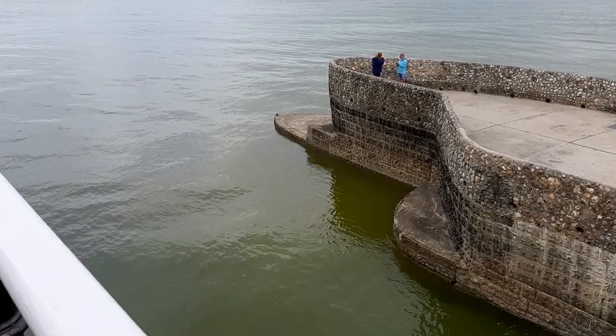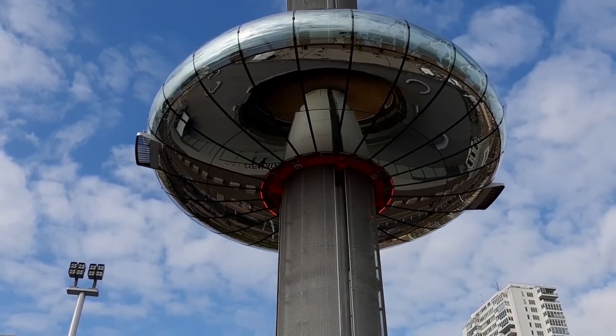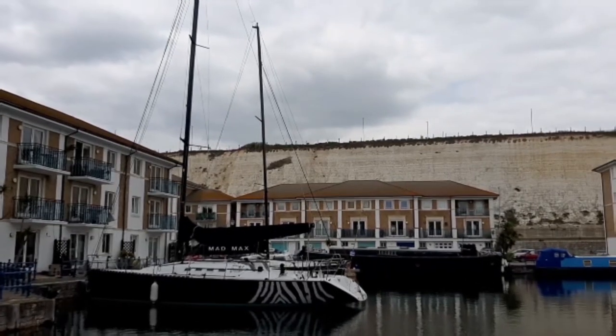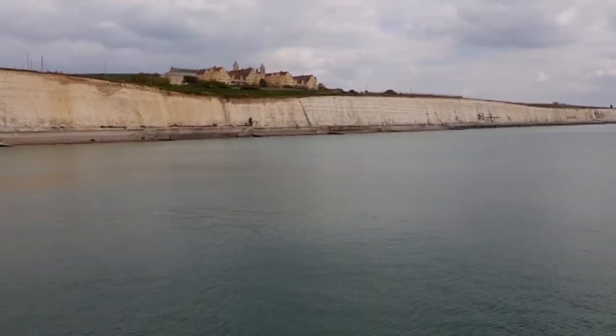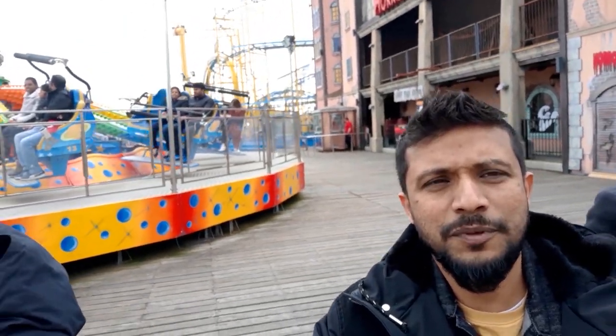It's summertime guys and it's time to make a move from this beautiful place here in the summer. Yo, what's up guys? Do you right now know where actually I am? Can you guess? Right now I'm at the Brighton Pier.